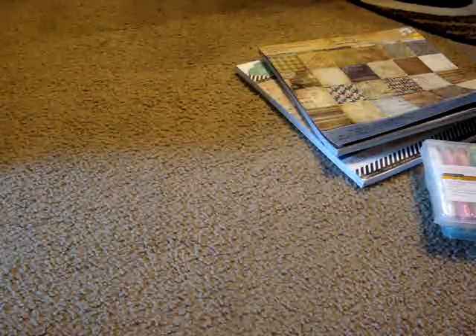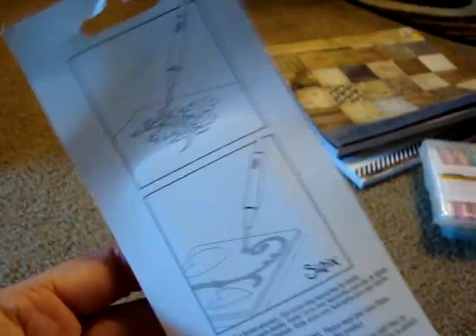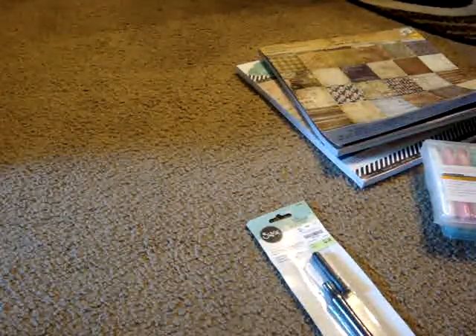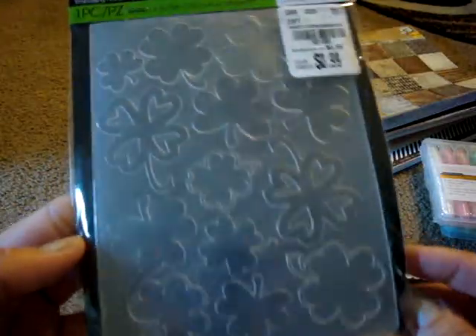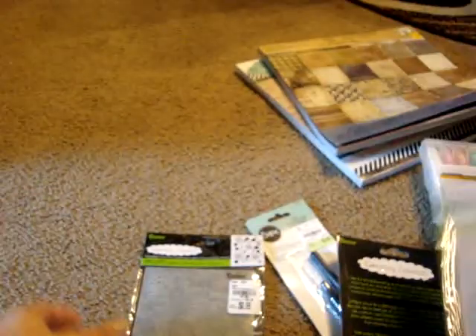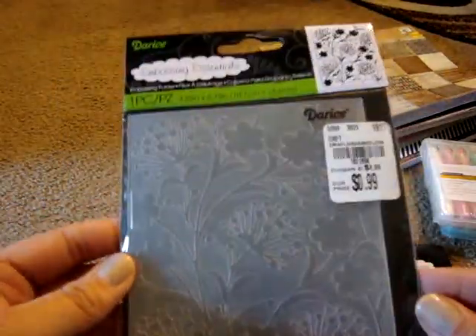Now for one of my Tuesday Morning trips. I picked up this Sizzix die pick for only $2.49 — it helps pick out the more intricate dies, which I'd never seen before. I also got a few Darice embossing folders, all $0.99 each: Bold Daisy, St. Patrick's Shamrocks, and Dandelion. I thought those were really pretty.